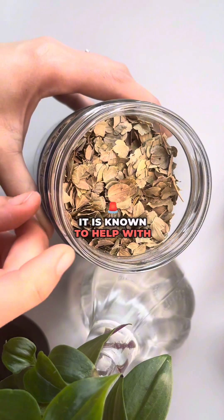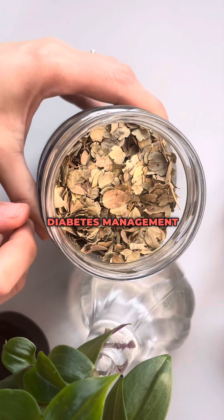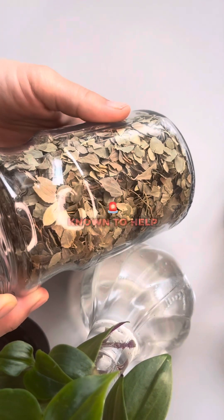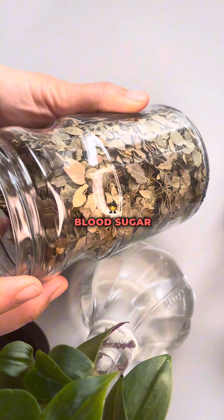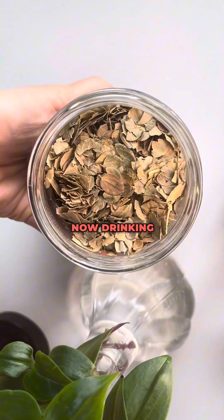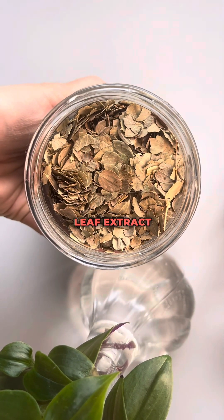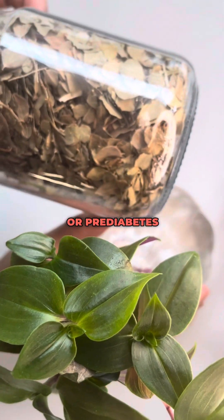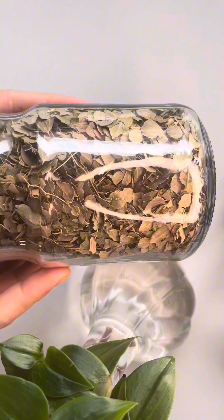Loat leaves are known to help with diabetes management. Some research has suggested that loat leaves help in regulating blood sugar levels and improving insulin sensitivity. Drinking loat leaf tea or consuming loat leaf extract is beneficial for individuals with diabetes or pre-diabetes as part of a comprehensive management plan.